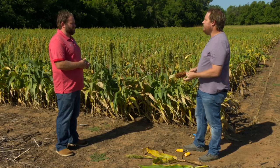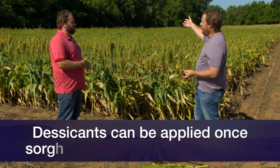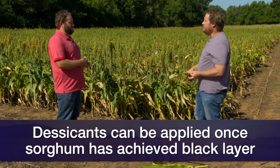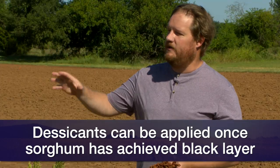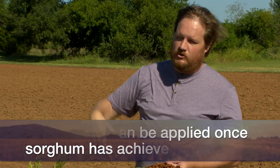Once we've hit that black layer, we can actively go out and put out a desiccant such as sodium chlorate or glyphosate to potentially even out the field or dry it down to get it ready for harvest.